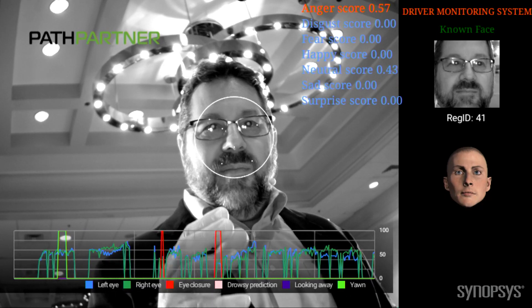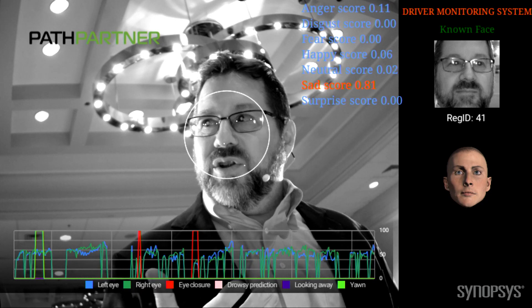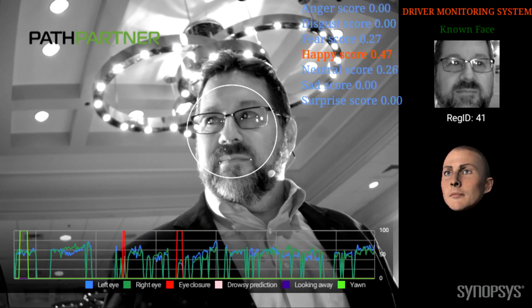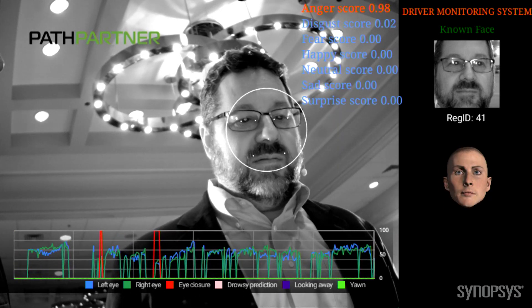For driver assistance, if this is on the rear view mirror, then thermal might be an issue — thermal and power. We'll have to put it onto something like a power-efficient processor like EV6, and that really helps in automotive platforms.